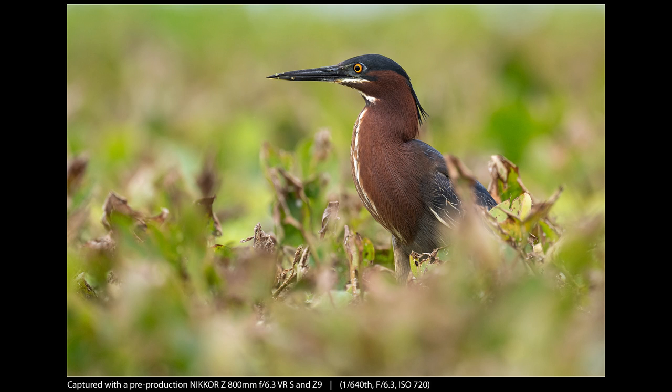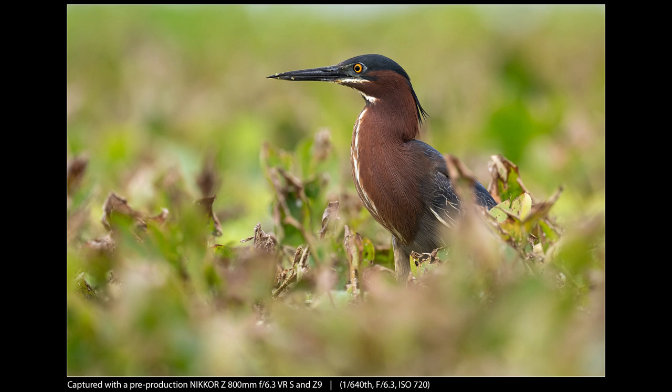If you notice the shutter speed — 1/640th of a second — that's relatively low for a handheld 800 millimeter stretched out in front of you. But the VR system in this lens is just so good that even at slower shutter speeds I can handhold it, and honestly that's kind of a game changer. The other thing I like about this photo is the rendering. I love the way the foreground, the sharp middle ground, and the background all blend so nicely. I almost feel like this lens gets a dreamy quality in those out-of-focus areas, and I really like the way it rendered here.